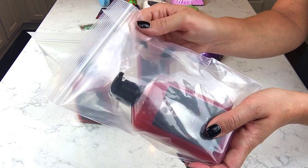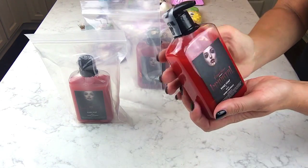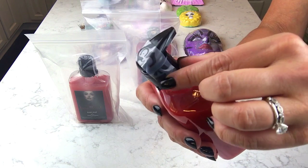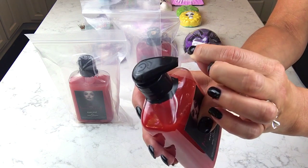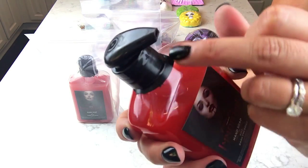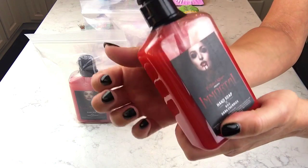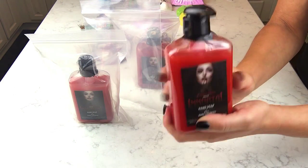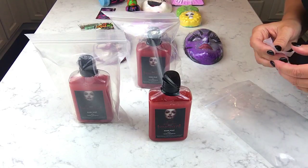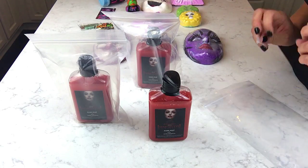I wanted to show you how she packages these. It's a heavy-duty Ziploc — not the thin kind — because soaps like this can leak a little in the summertime. There's scotch tape over the top and heavy-duty tape around the bottom where it might leak. Her packaging is gorgeous and really thick plastic. I absolutely love these soaps and would highly recommend any scent — she still has some in stock so go check those out.